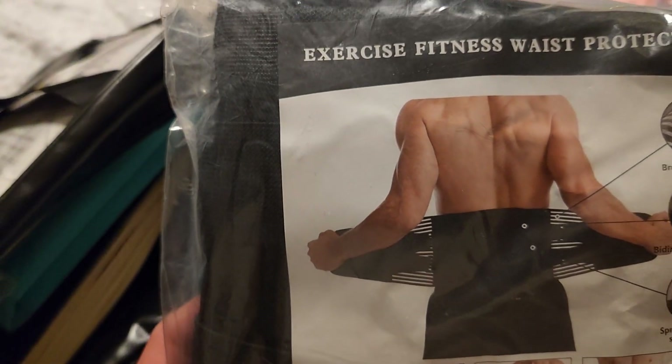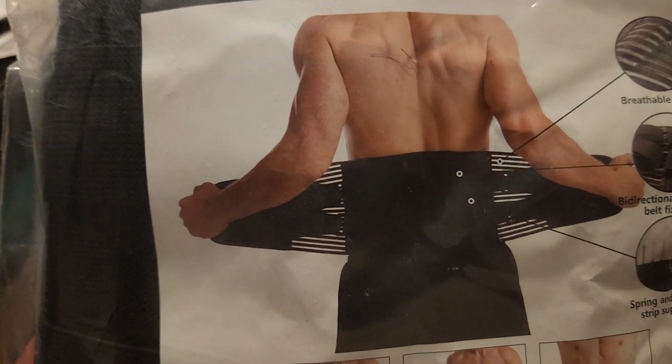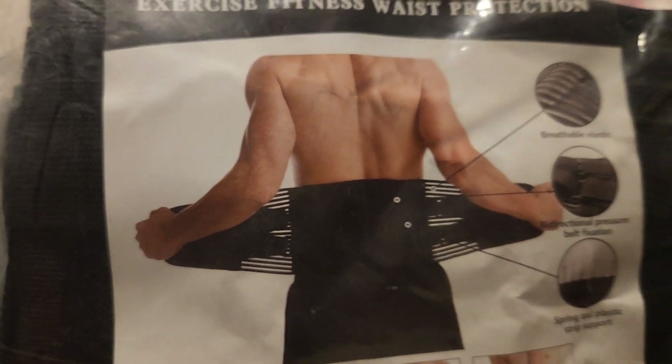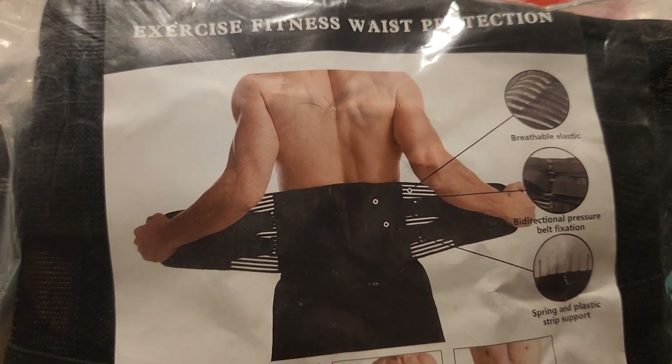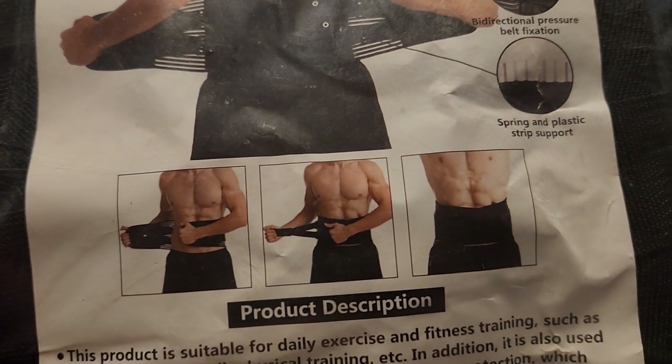I also got this back protector — it's an exercise fitness waist protection. This is for his back because he suffers from a lot of back pain, and so do I. It shows you the instructions on how to put it on. I got that for him.